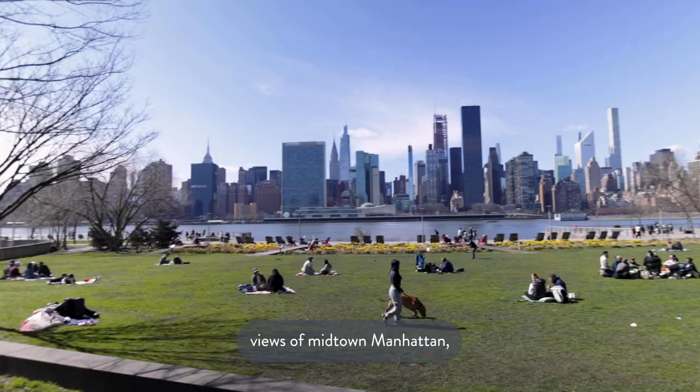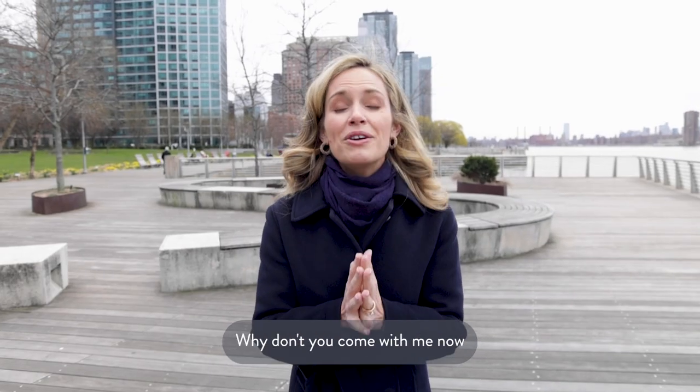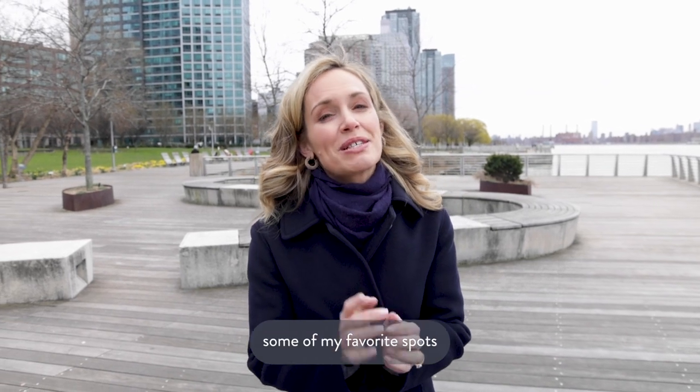They have incredible views of Midtown Manhattan, the East River, and tons of amenities. Why don't you come with me now and I'll show you some of my favorite spots in prime Long Island City.